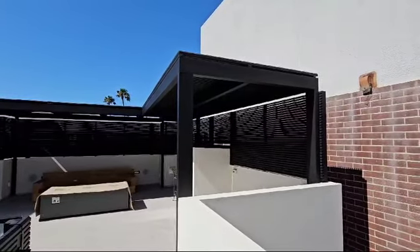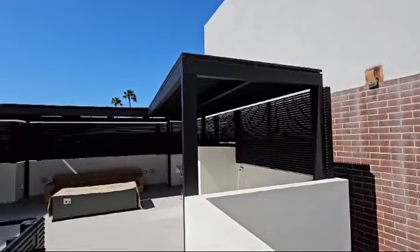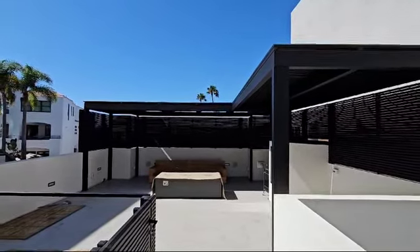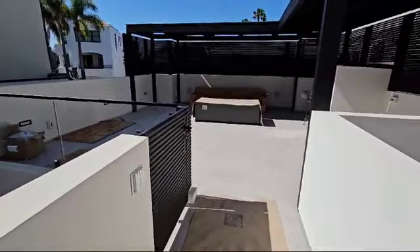All right guys, just completed this project for Bonnie Clark. Customer is very happy now that we rearranged everything. We did all this and this pedestrian door.